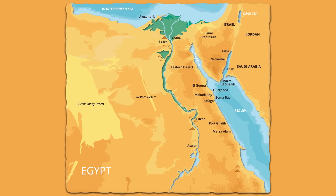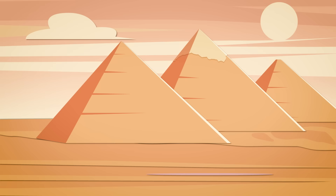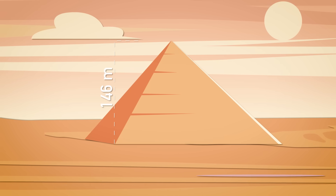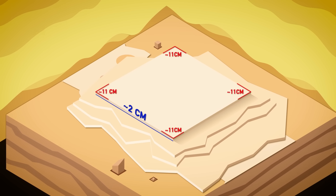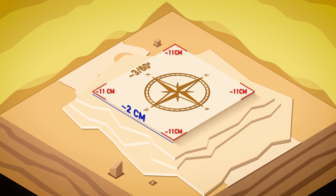The 100 plus pyramids scattered around Egypt were all built a bit differently, but we're going to focus on the big one. The Great Pyramid originally rose more than 146 meters tall and contained about 2.3 million stone blocks. The foundation is impressive in its own right: its base is level to less than 2 centimeters, it's square within 11, and its edges are aligned to the compass within 3/60ths of a degree.